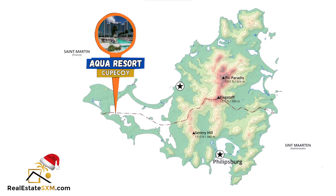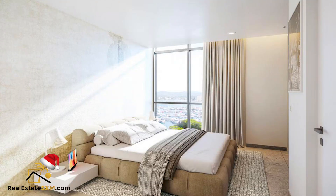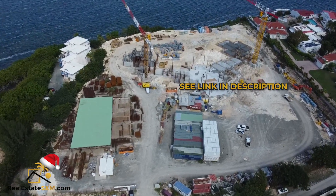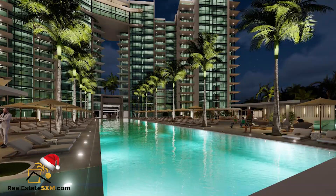The last option I prepared: I went to Cupecoy to the Aqua construction site and flew a drone, so I have a sneak peek of what's going on. The construction site is very active. The Aqua Residences will consist of 194 condo units; prices start from $200,000 for a studio. It's also facing the lagoon. If you're interested, click the link in the description or email me at office@realestatesxm.com and I'll check availability — not many are left.